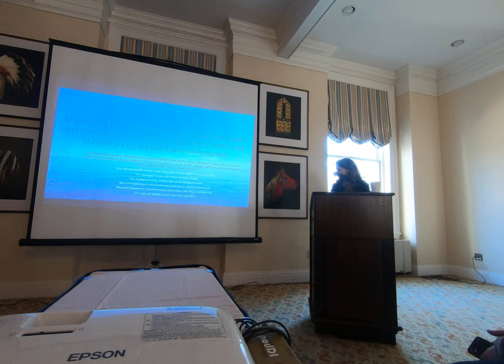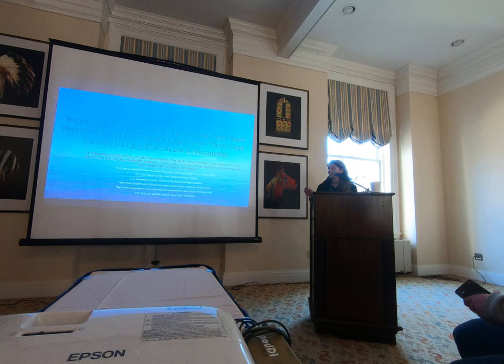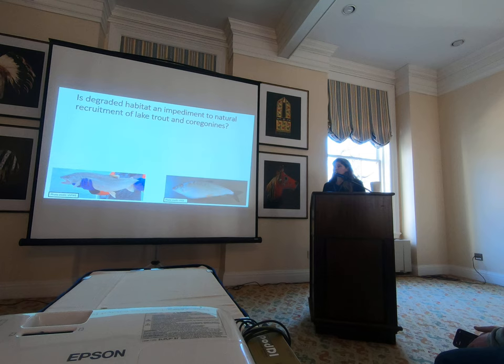I'd like to acknowledge all of the co-authors on this talk. I'm going to go through three different reefs and our research questions at them, which would not be possible with such a dynamic group of people. One of the main hypotheses driving the low recruitment of lake trout and coregonids currently in the Great Lakes is potentially that degraded habitat is reducing the early life stages.